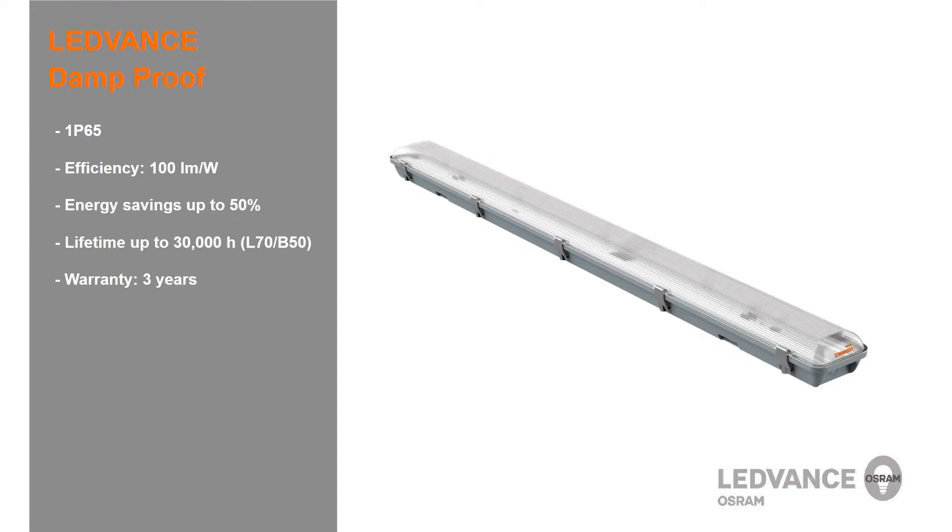The Leadvance damp proof is a luminaire which offers quick and simple installation, excellent uniform light distribution, and IP65 protection class with a weatherproof design. It is extremely efficient with 100 lumens per watt. You can save up to 50% energy. It has a lifetime of up to 30,000 hours. Additionally, Leadvance offers a 3-year warranty.